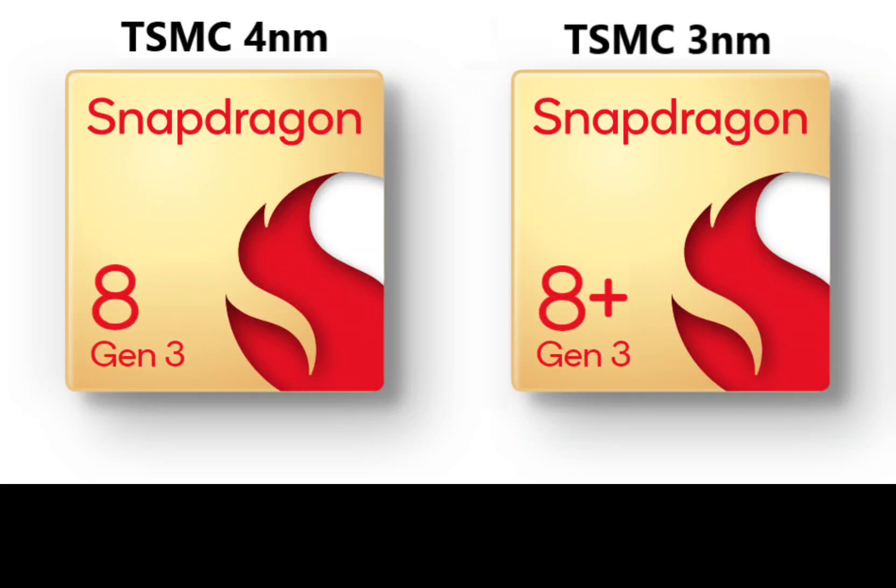Snapdragon 8 Gen 3 will arrive in two different variants — TSMC 4nm and 3nm. Leaked conversation documents between Qualcomm and its partners in South Korea have revealed that the upcoming Snapdragon 8 Gen 3 will arrive in two variants: one variant manufactured under TSMC's 4nm process and another variant manufactured under TSMC's 3nm process.